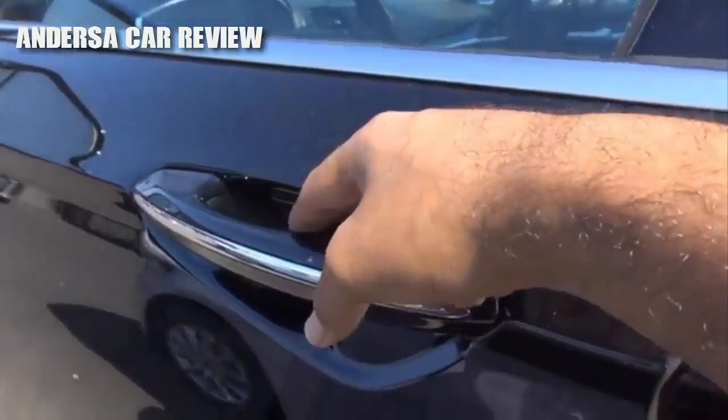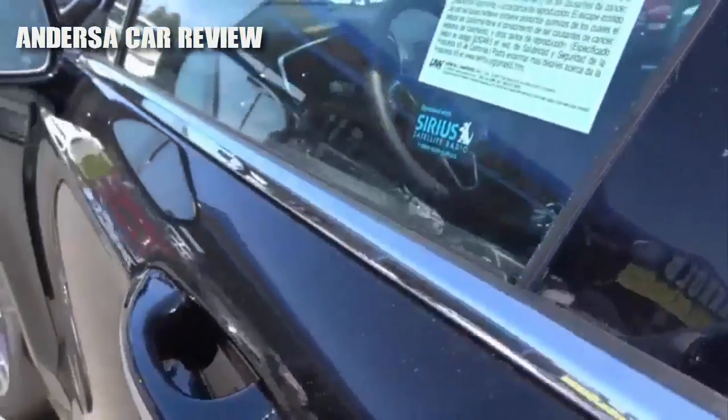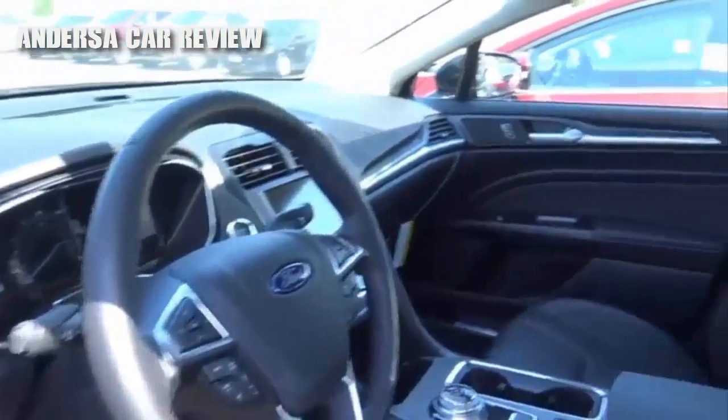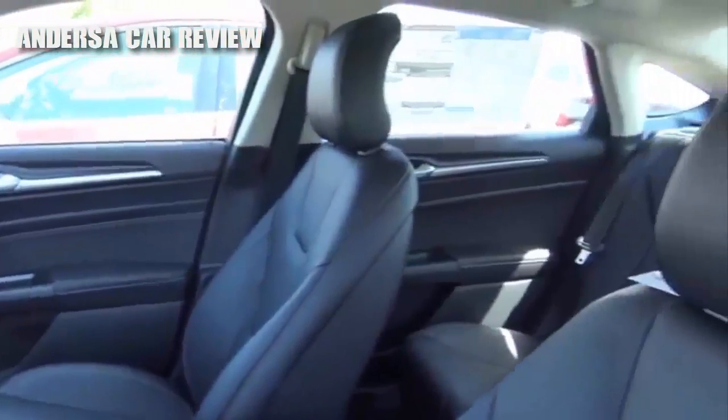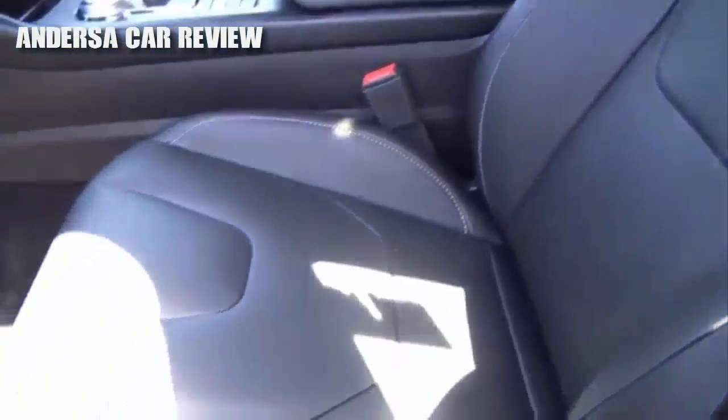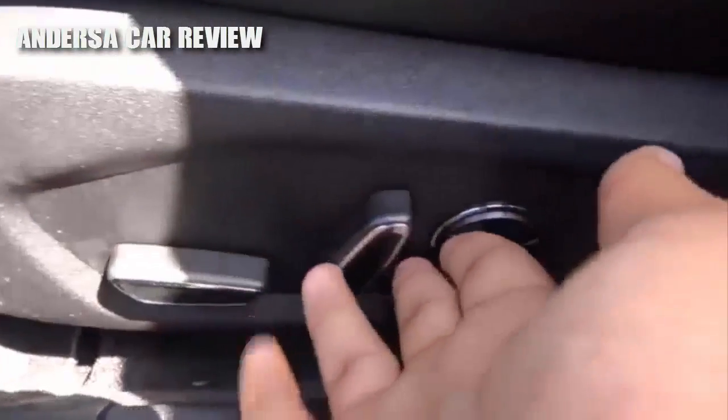A lot of midsize sedans don't have smart key access on all four doors. It has an ebony leather interior — that's what Ford likes to call it; it's just a black leather interior. You have a power driver's seat, power recline, and power lumbar.